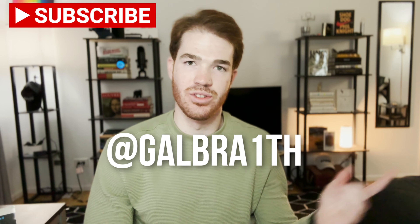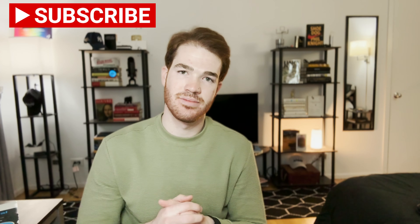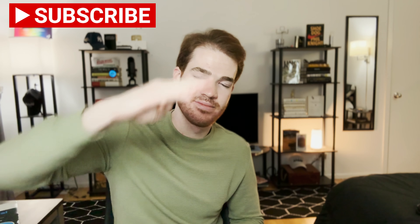Thank you so much for watching. If you're still here, I really appreciate you. I hope you enjoyed the transparency — I really didn't want to put up a facade and pretend I'm absolutely crushing it when that's not the case. I told you I'd take you along for the full, raw process of studying for the GMAT, and this is just part of that process. If you have any questions, reach out to me on Instagram at Galbraith. I'd love to help, and I'll see you in the next video.